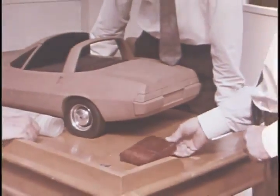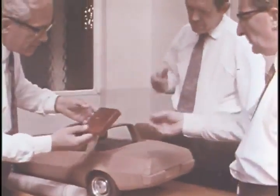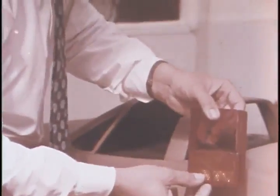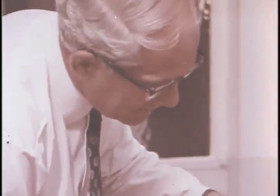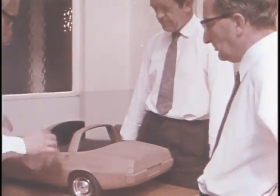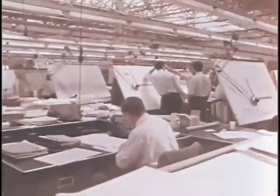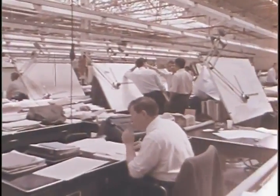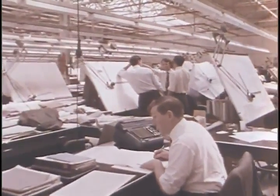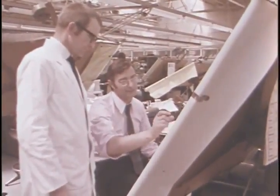Right in the early stages, design executives explore the engineering possibilities to ensure it's completely functional. They're also responsible for the structural design beneath the skin, which determines the strength and stability of the finished car. Meanwhile, the design office gets down to the formidable task of producing the thousands of drawings needed to make up the prototype cars.